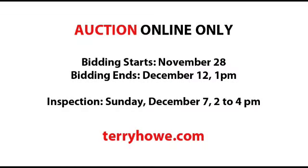This is an online-only auction. Bidding starts on November the 28th, and bidding ends on December the 12th at 1 p.m. There's an inspection on the property on Sunday, December the 7th, from 2 to 4 p.m. More information is available on our website at terryhowe.com.